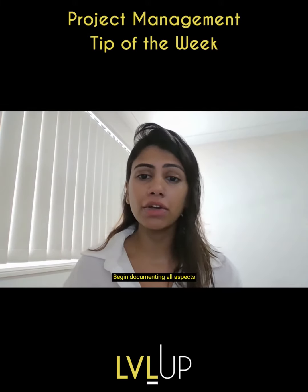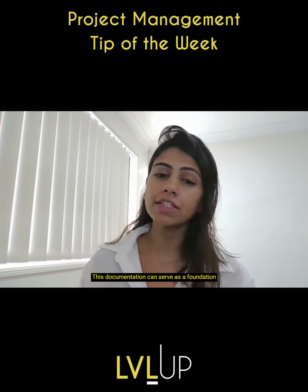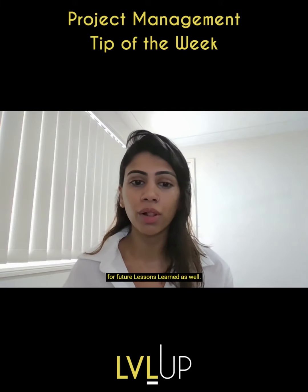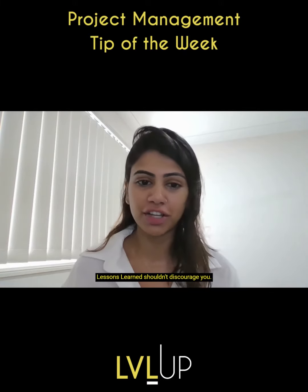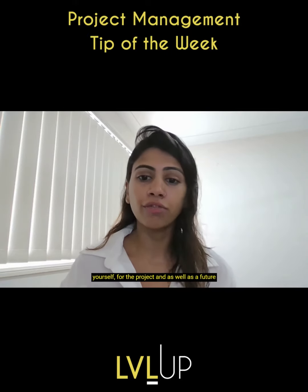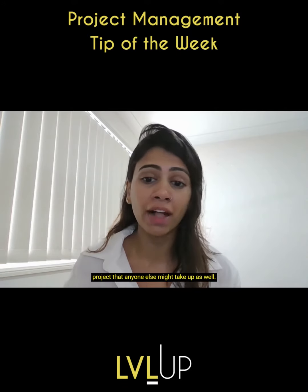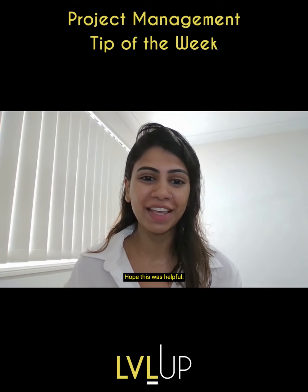Record and document. Begin documenting all aspects of the project from the start. This documentation can serve as a foundation for future lessons learned. Remember, the absence of previous lessons learned shouldn't discourage you — it's an opportunity to build a knowledge base for yourself, for the project, and for any future projects as well. Hope this was helpful. Thank you.